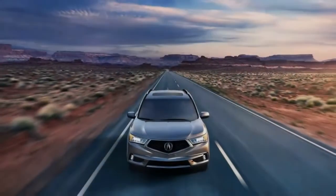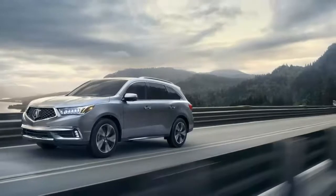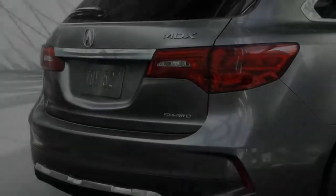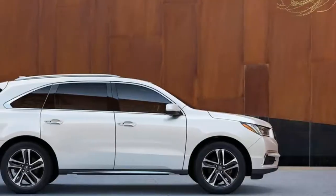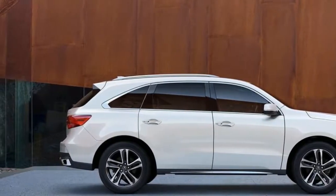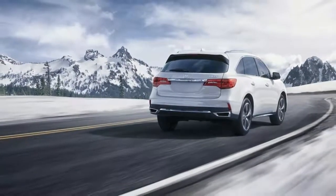just $150 more than the outgoing model. The Acura MDX is the best-selling 3-row luxury SUV of all time and has been recognized by Edmunds.com as the most wanted luxury midsize SUV (2017), and as best luxury 3-row SUV for the money (2017),